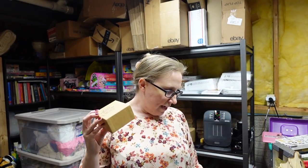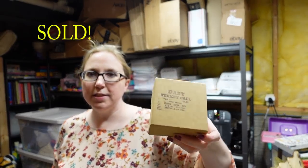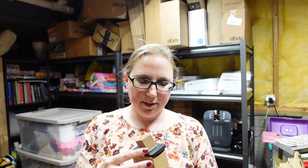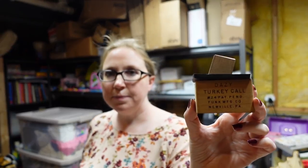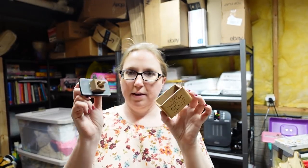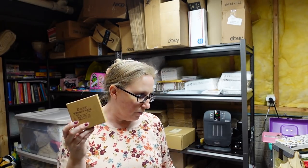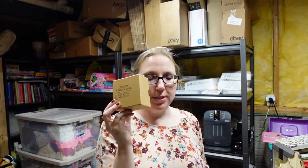I recently won this at an auction for $10. This is a vintage turkey call — you would use something like this to lure in a turkey if you're hunting. It's called the Daisy Turkey Call. Basically you rub it together and it's supposed to draw turkeys out. I listed this as a buy it now for $29.99.